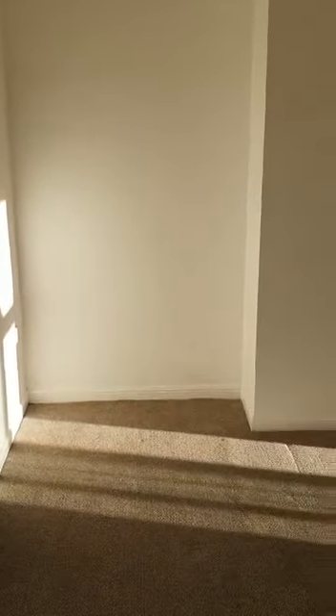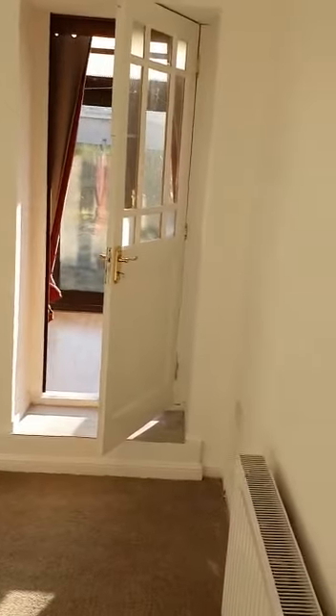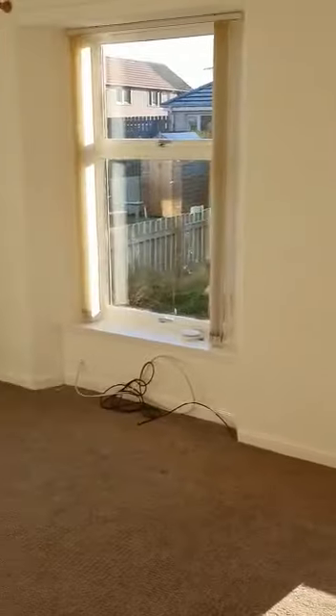Coming back out of the master bedroom we'll head into the lounge. Again you'll see from the reflections that there's loads of natural light coming in, and this lounge is actually really spacious as well.